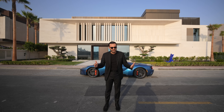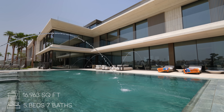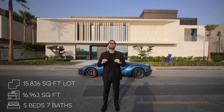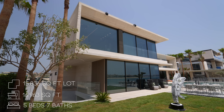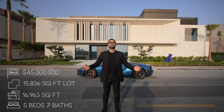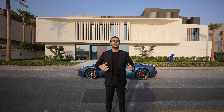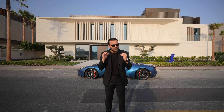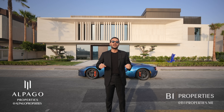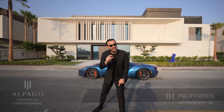It features five bedrooms, seven bathrooms, 16,963 square feet of enclosed area, built on a 15,836 square foot lot, and it is currently on the market for $45 million. You can find more information about this property in the description of this video. I want to give big thanks to the developer, Alpaca Properties, and the listing brokerage, B1 Properties, for giving us the honor to show their listing to all of you. And now, let's begin.